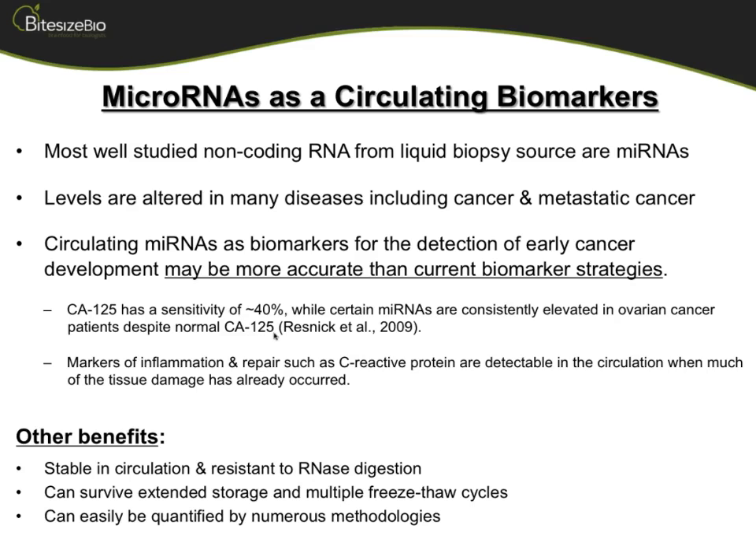The benefit of a microRNA is that it could be a better predictor compared to what's currently out there, compared to the standard. We all know that something like C-reactive protein is a poor marker — it's a marker of inflammation, but unfortunately the tissue is already damaged and things are already happening. You'd want a marker that can tell you something is going on way before the disease reaches a point where you're just treating the symptoms.